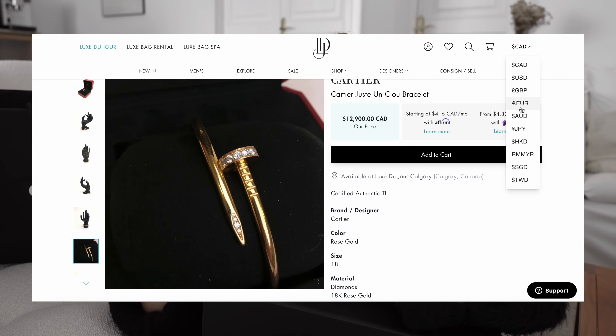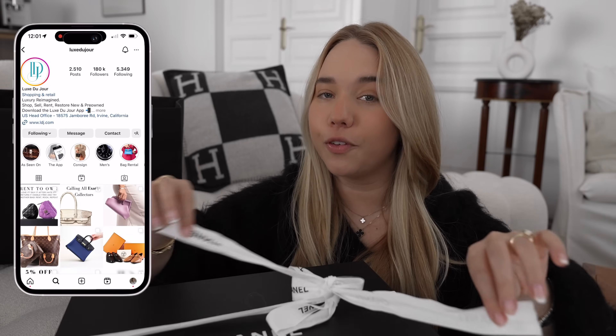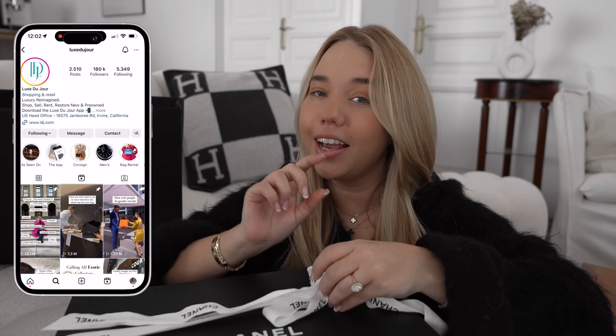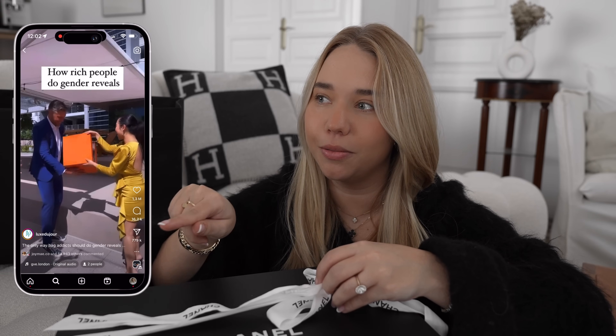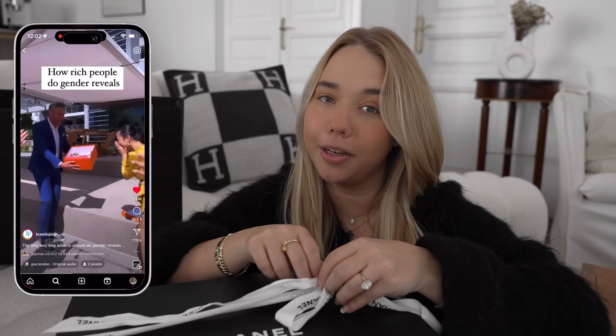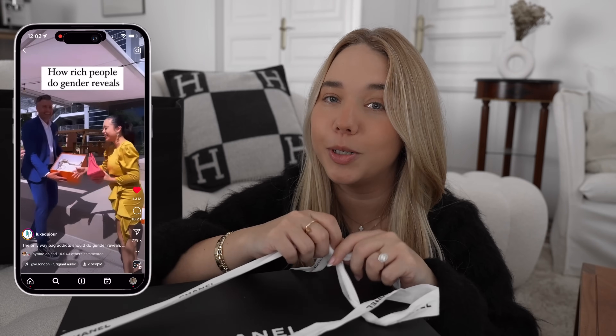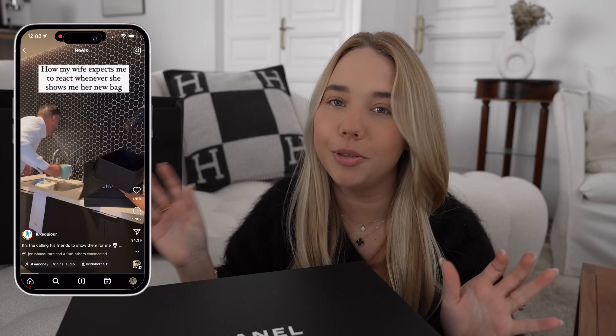It was really hard for me to stick to this bag because I know I'm going to use it so much. But I'm definitely going to have my eye out for the Juste Un Clou because I think I'm now a little bit obsessed with it. The shipping was insanely fast. They have some of the funniest reels on Instagram I have ever seen — they have the Birkin baby gender reveal reel where they open the box and if the Birkin was pink it was a girl, blue it was a boy, which went super viral.